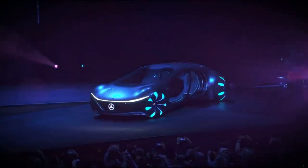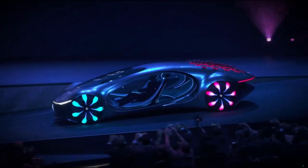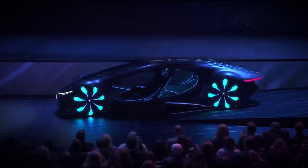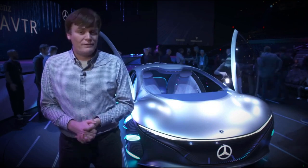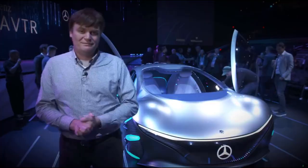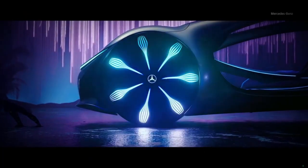Everything about this vehicle is about sustainability, and that's the reason why James Cameron essentially gave his blessing to Mercedes-Benz for this vehicle. It also helps that he has an upcoming Avatar sequel. So if you're looking forward to the new Avatar, well, maybe this car will show up in it. For more crazy concept vehicles from CES, be sure to subscribe to Engadget.